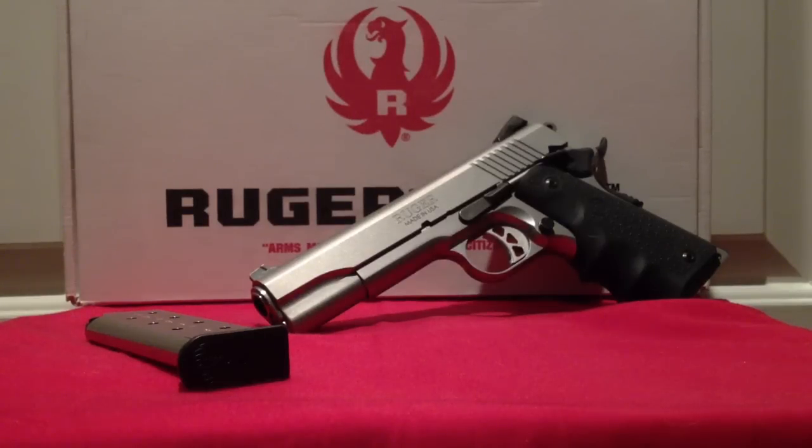Hey YouTube, this is an update video on the Ruger SR 1911. We've been shooting it and testing it for a while now, using it in some competition, and it's been great.